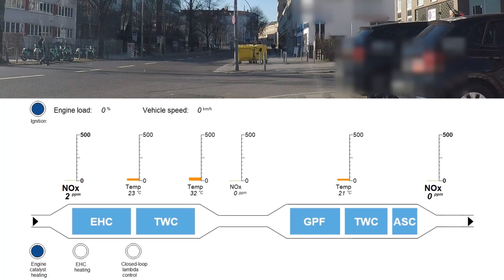NOx emissions and exhaust temperatures are shown above at three sampling locations, from the engine out position at the left to the tailpipe position at the right. All components are at the ambient temperature of around 20 degrees Celsius. Engine load and vehicle speed are at the top together with an indicator light for the ignition button. Indicator lights at the bottom show when heating measures are active.